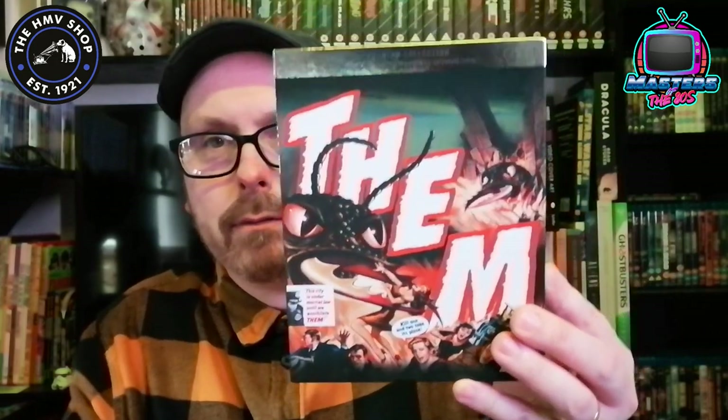So number one is Them — a great creature feature. Looks phenomenally good in black and white. The restoration done on this looks really, really good. It's a Warner Brothers film, so I'd imagine it would be on the Warner Brothers archive. It's a 50s creature feature sci-fi film about some irradiated ants that grow to mutant size and start devouring people of a small town. Fantastic film if you've never seen it. The sound effects are superb, the actual visuals of the ants — the models, animatronics and costumes — everything they used is really, really good for the time. Them really stands out as a good one.